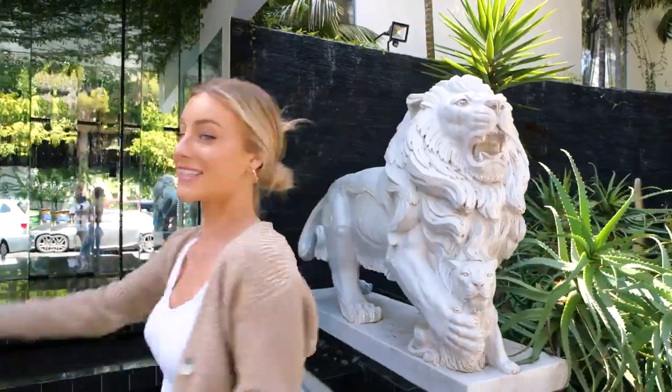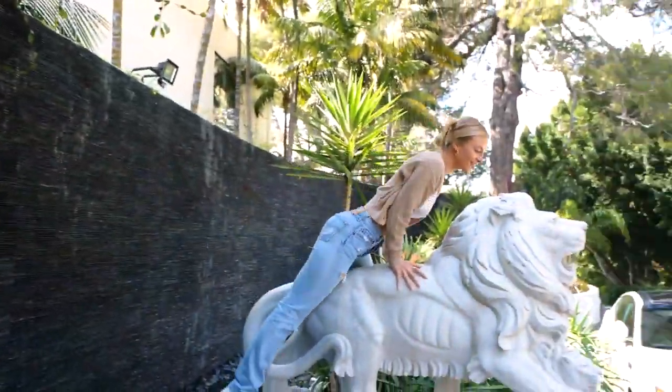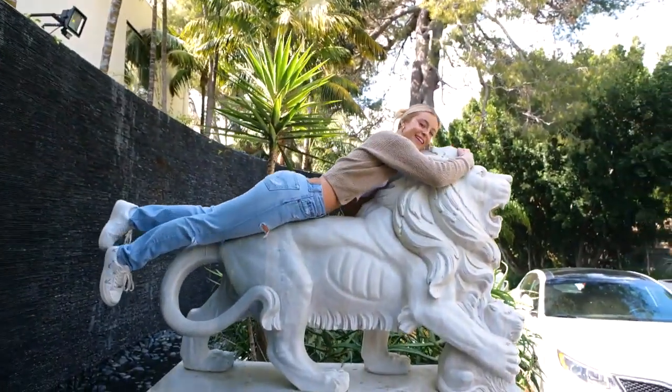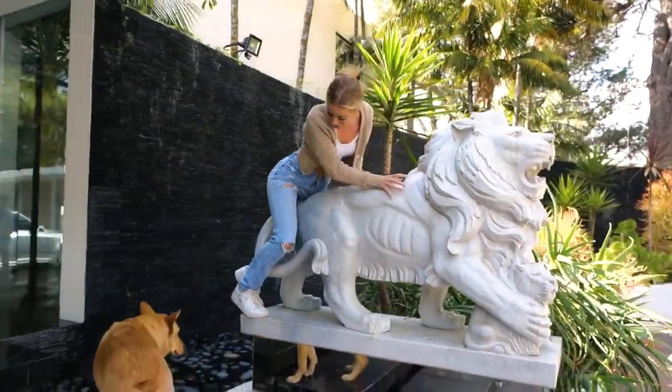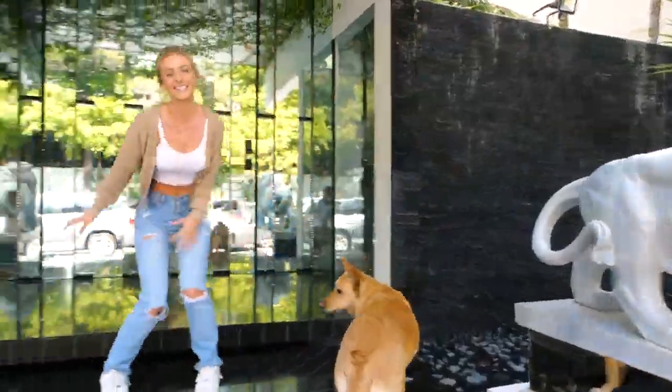I'm sure all of you guys are so curious as to what this amazing house looks like on the inside, so let's go in. Wait — the floor. Look at this. I'm a Leo, this is so amazing. Okay, Harley, now let's go inside.